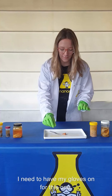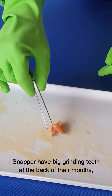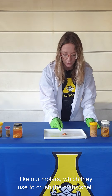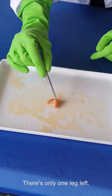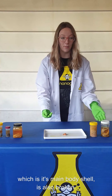I need to have my gloves on for this one. This is another type of crab. Crabs are snapper's favourite thing to eat. Snapper have big grinding teeth at the back of their mouth, like our molars, which they use to crush the crab's shell. You can see here that the snapper have crushed most of the legs off this crab. There's only one leg left, and part of the carapace — which is its main body shell — is also broken.